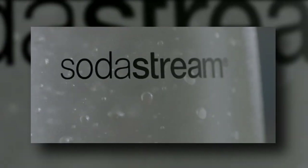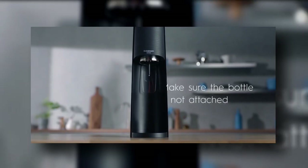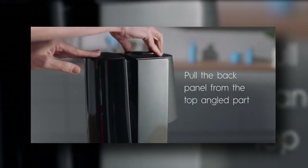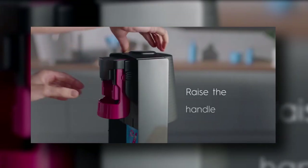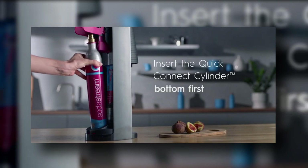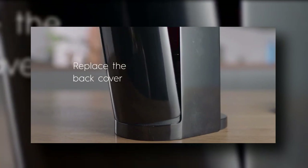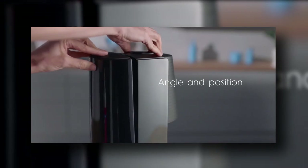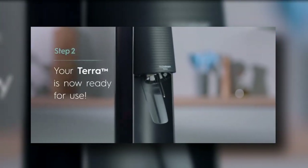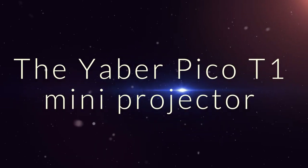SodaStream Terra. It's hard to sustain a sparkling water habit in this economy. San Pellegrino and Perrier have you by the ankles, and they're shaking you down for all that you've got. But it doesn't have to be this way. Invest in a SodaStream, the fizzy water maker that first made a splash in the 80s and enjoyed a kitsch resurgence in the noughties. You can make as much of the fizzy stuff as your heart desires while doing away with plastic bottles in the process. The newest model, the Terra, allows you to choose the level of carbonation you want and is extremely easy to use.